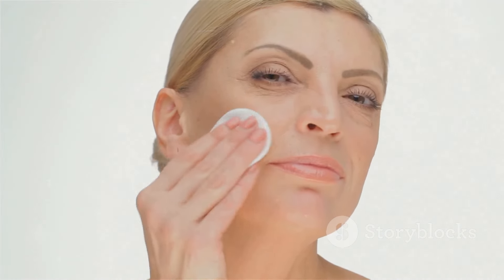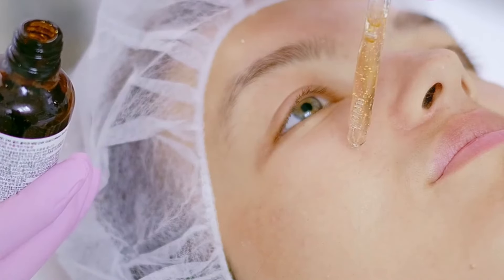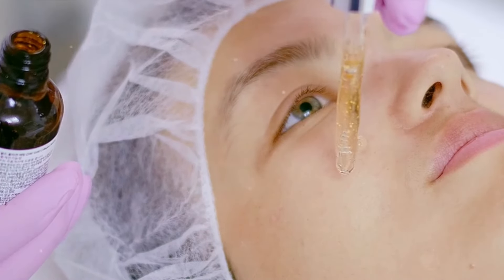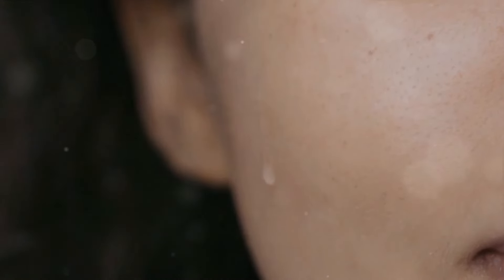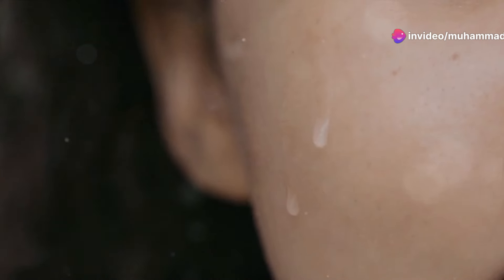Step 2: Tone (optional). Apply a toner if you use one — this helps prepare your skin for better absorption of the serum. Step 3: Apply the serum. Take a few drops and apply it evenly across your face, gently patting it into your skin, focusing on areas with enlarged pores and discoloration.